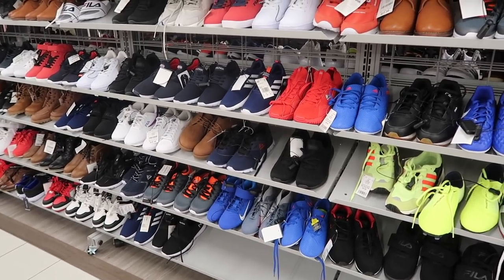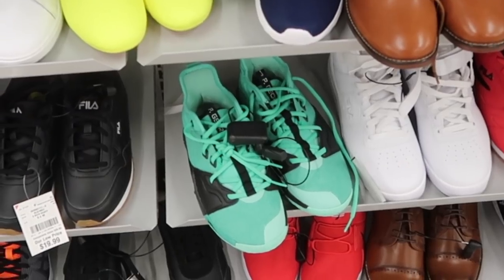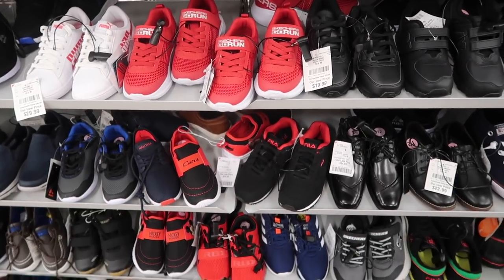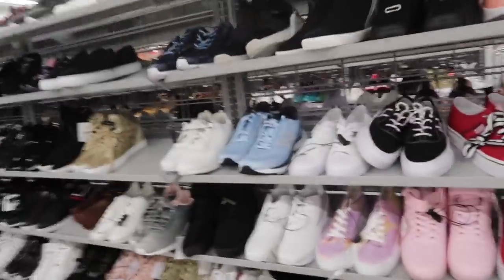Kid shoes — not expecting much. A lot of lower-end cleats still here, a lot of Nautica and Fila — I show them every time, they never sell. These green Paul George Air Max Infinity — haven't seen this out here, $40.